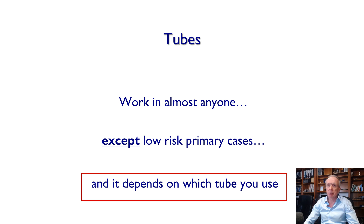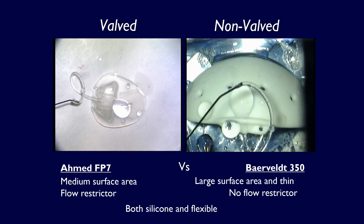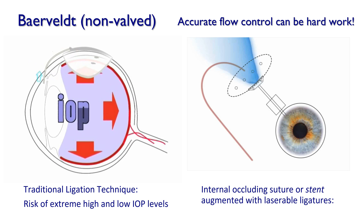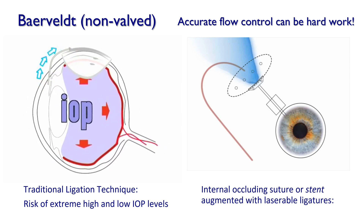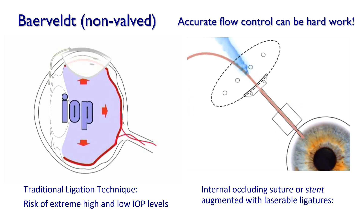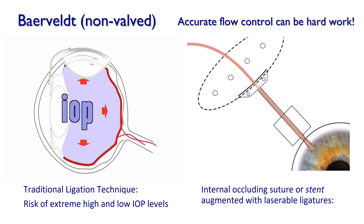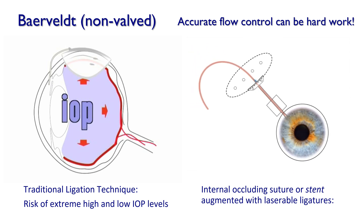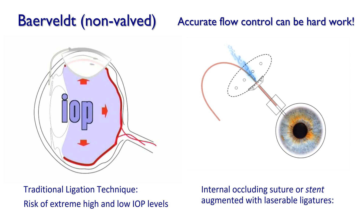Everyone is probably aware of the differences between the Ahmed valve and the Baerveldt implant — both have been around for more than 25 years. Unlike the Ahmed valve, the Baerveldt, as with all non-valved implants, is quite hard work. If you simply ligate it in the traditional way, you risk very high pressures afterwards or very low pressures if you don't get it right. Augmenting the technique with an internal occluding suture seems to reduce these problems — so instead of an all-or-none ligature, a stent up the middle of the tube into the anterior chamber offers a degree of control.